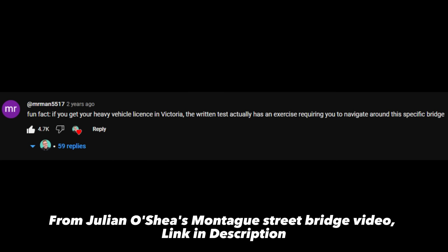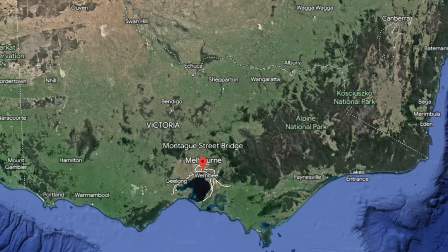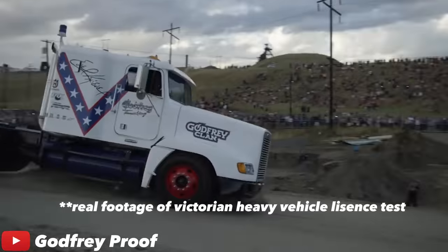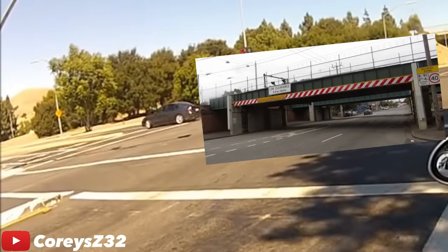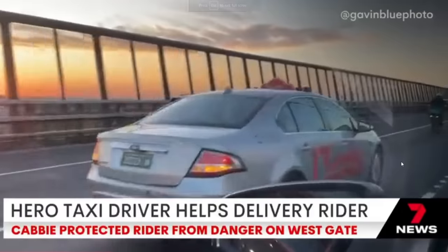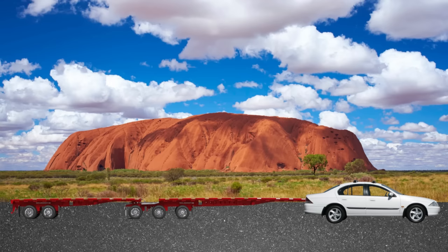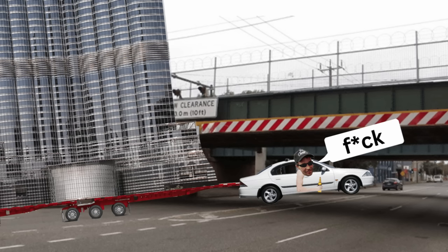Next up, we'll be looking at how after a hundred years, people still manage to hit this bridge on an almost monthly basis. According to the most trustworthy source on the entire internet - the YouTube comment section - whenever you go for your heavy vehicle license in Victoria, which is the home of the Montague Street Bridge, part of the test requires you to navigate around the concrete truck decapitator. So anyone with a heavy vehicle license should know to avoid it at all costs. But we're only human and mistakes do happen - what if Google Maps doesn't know what type of vehicle you're driving? It's possible Google Maps may send a B-double towing a life-sized replica of the Burj Khalifa under the Montague Street Bridge.